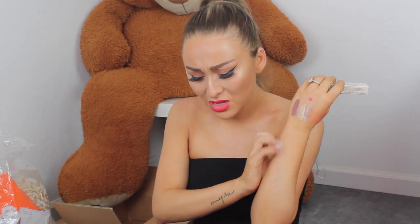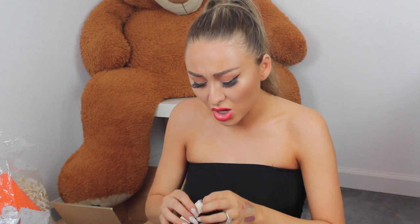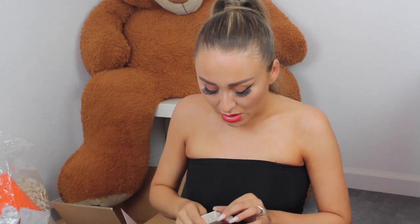Am I getting a rash or something? I'm really itchy. Also, there's an orange one called Electro that I really want to try, and my hands are getting stained from these. My SD card got full so I had to change it, so I'm not really sure what you guys saw. I was just swatching this color right here.